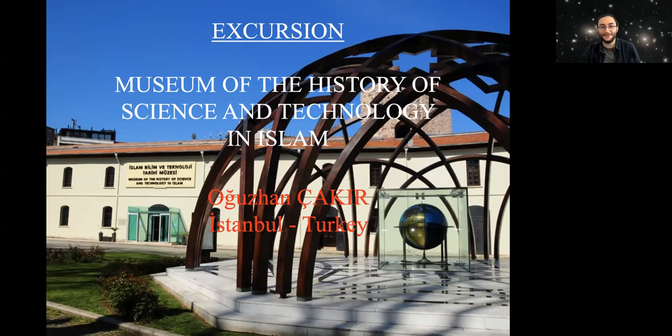Thank you. First of all, my name is Olsan. I am a master student at Istanbul University. Same as Suleyman, I am also a student of Dr. Sinan Alish, but today I am here as your virtual guide on behalf of the local organizing committee, and I will try to show you the Museum of the History of Science and Technology in Islam, which is located in Istanbul. But before the virtual tour, I would like to briefly introduce it.